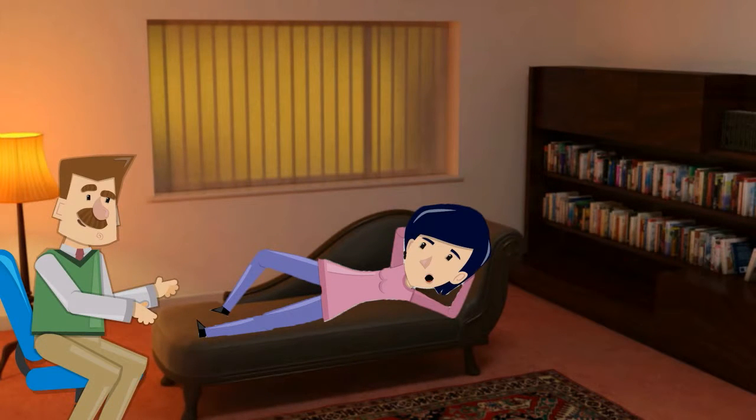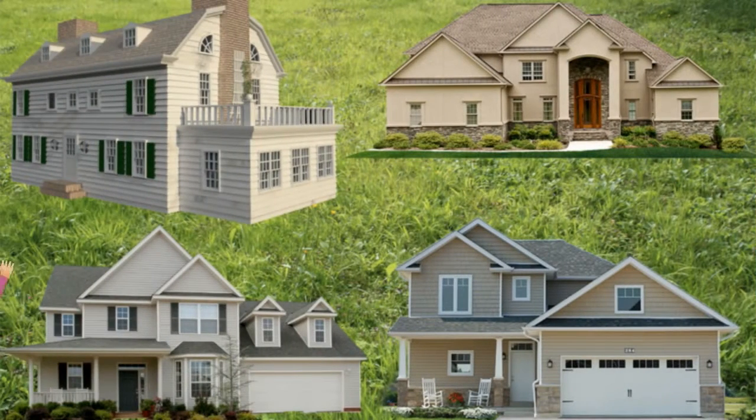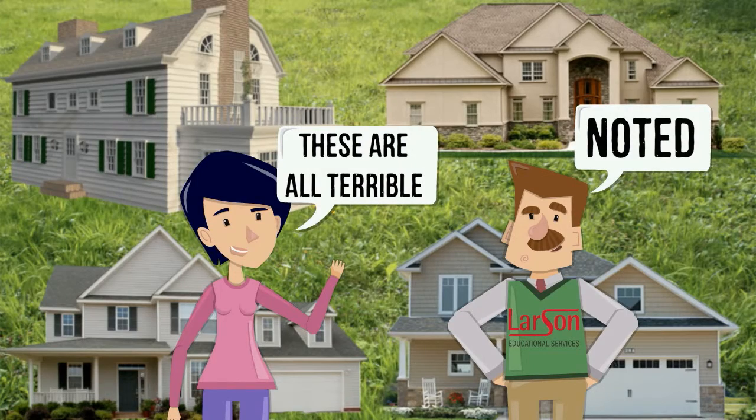Buyers want you to perceive their physical and emotional needs. Listen to them. A good real estate agent helps in narrowing down the field of what a buyer is looking for, not just the agent's own listings.